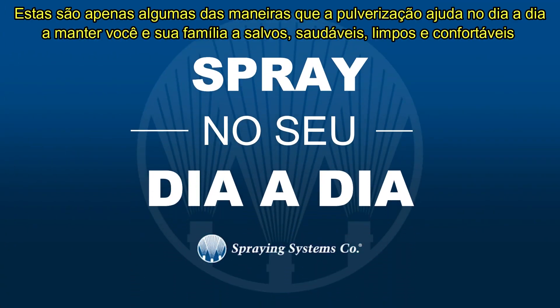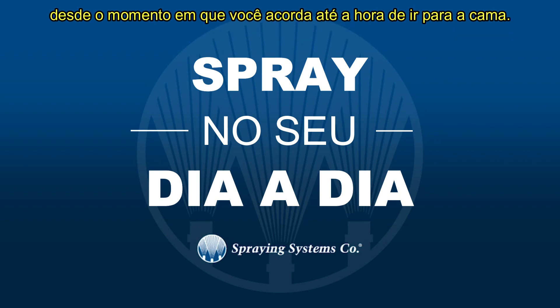These are just a few of the ways the spray in your day helps keep you and your family safe, healthy, clean, and comfortable — from the time you get up till the time you go to bed.